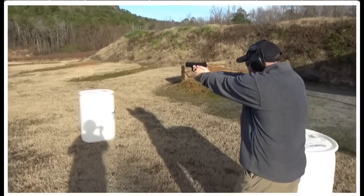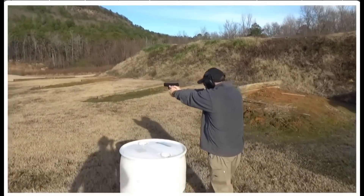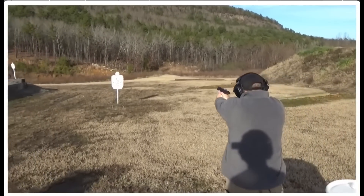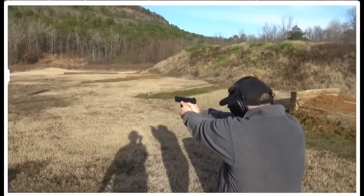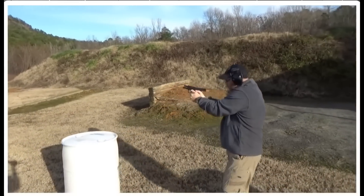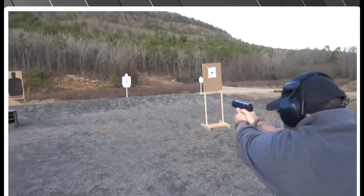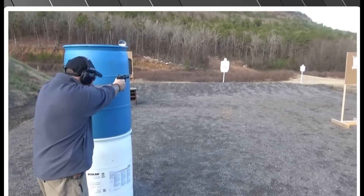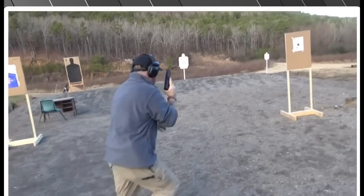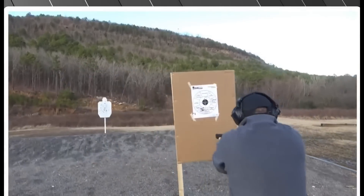Some of the specs: the capacity is 15+1, the barrel length is 4.19 inches, the overall length is 7.28 inches, and the unloaded weight is 27.7 ounces. It's chambered in 9mm. This is one of my favorite guns I've ever owned — I've shot thousands of rounds through it in multiple conditions and it just runs. The Canik TP9 SF trigger is one of, if not the best, stock triggers I have ever shot.